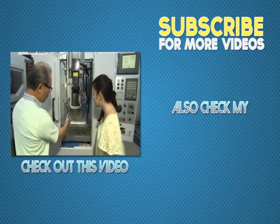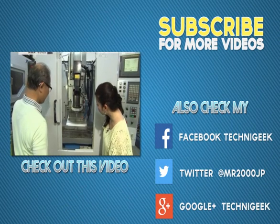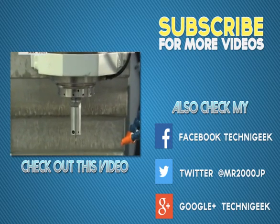But what exactly is machining using ultrasonic waves? We had Takeshi show us how it works. He switches on the machine. It doesn't seem to be moving at all.